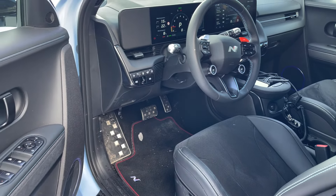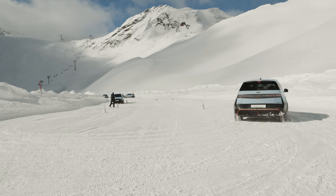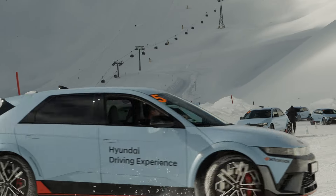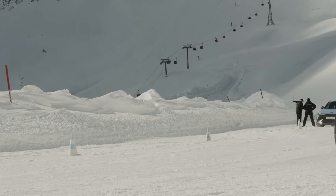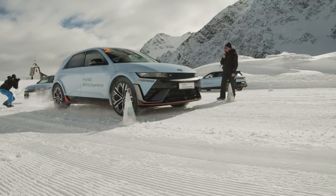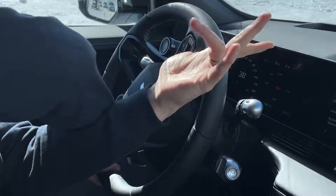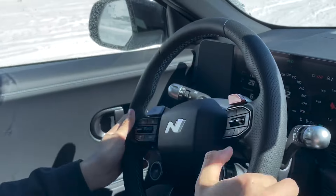La potenza complessiva standard è di 448 kW, 609 CV e 740 Nm di coppia, ma grazie all'N Grin Boost si arriva ai 650 CV e 770 Nm di coppia massima, frutto della combinazione di due motori sincroni a magneti permanenti rispettivamente da 166 kW e 282 kW. Questo garantisce lo scatto da 0-100 in soli 3,4 secondi e una velocità massima di 260 km/h, il tutto combinato alla trazione integrale e a una batteria da 84 kWh con autonomia di 448 km. Grazie all'architettura a 800 volt è possibile passare dal 10 all'80% in soli 18 minuti. Lo schema sospensivo vede il MacPherson all'anteriore e il Multilink a 5 bracci al posteriore.